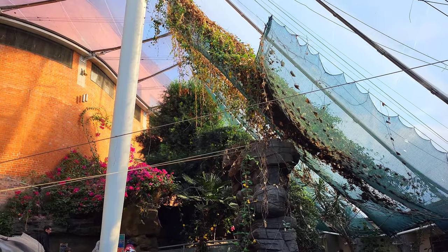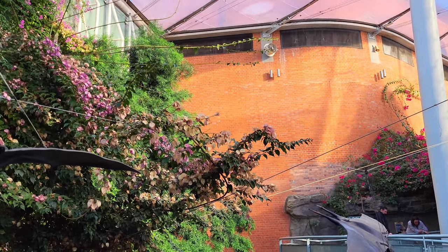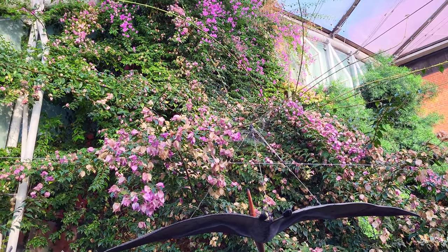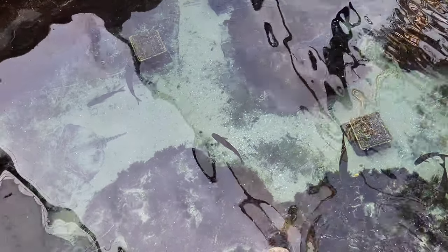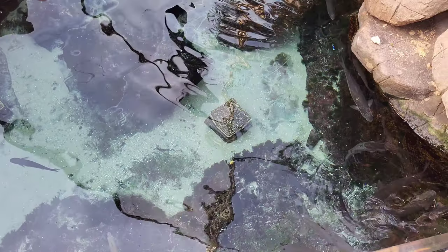One aspect of Bristol Aquarium that makes it stand out from others is that it is the only aquarium in the UK with a botanical house, and it's great to look at all the exotic plant species while travelling between exhibits. While walking through the botanical house, you can also overlook the ray tank from above.